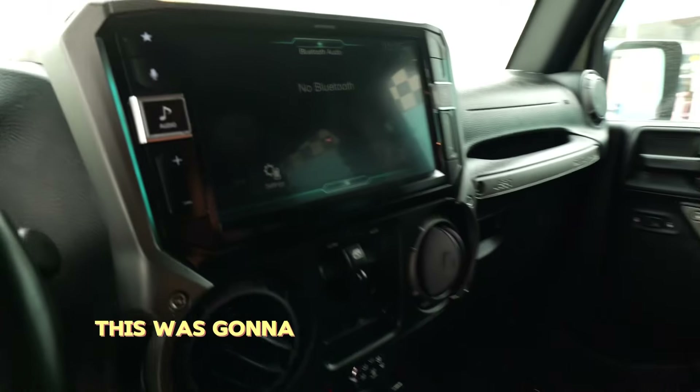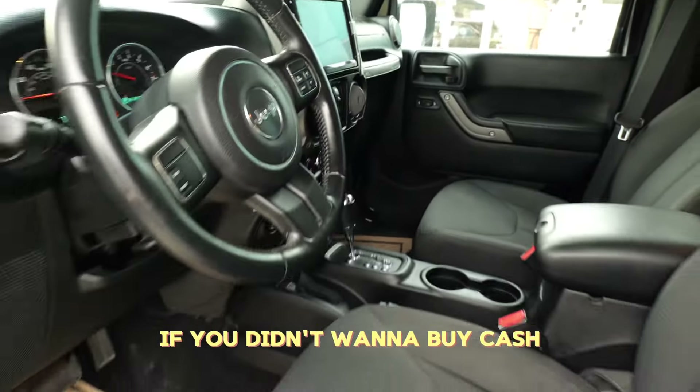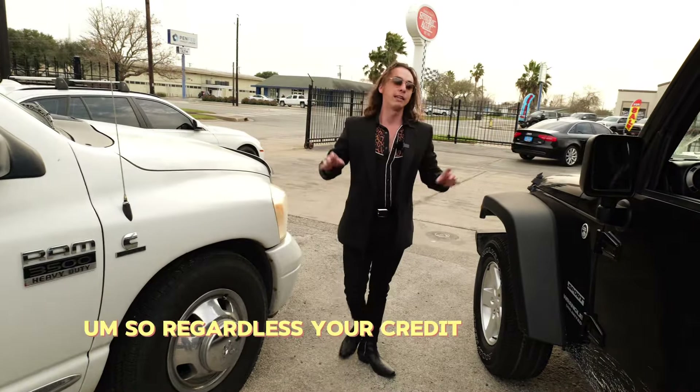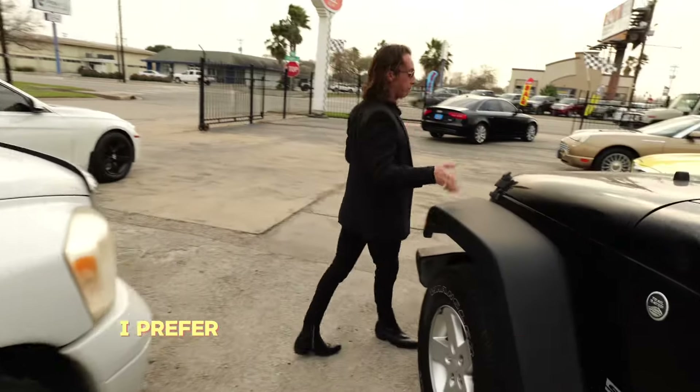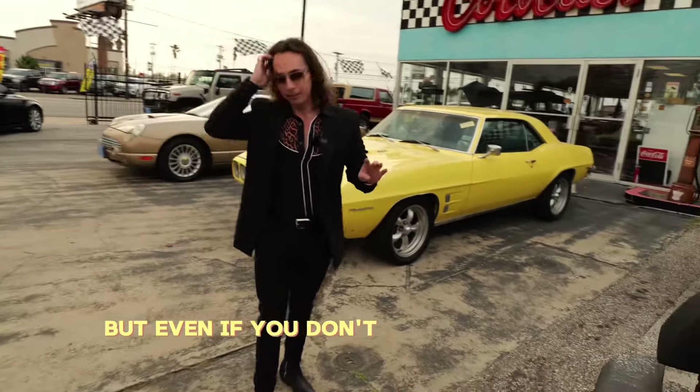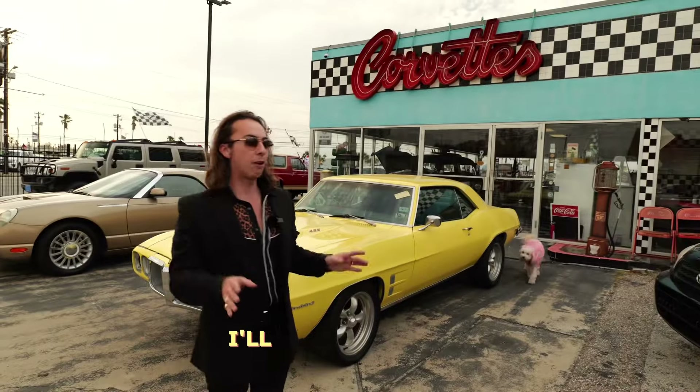Now obviously this one's going to need a pretty good down payment if you don't want to buy it cash. I will offer financing on all these vehicles right here. Regardless of your credit, or even if you've got good credit — I'd prefer if you had good credit for something like this, it'd be a lot easier for me. But even if you don't, I'll work with you.